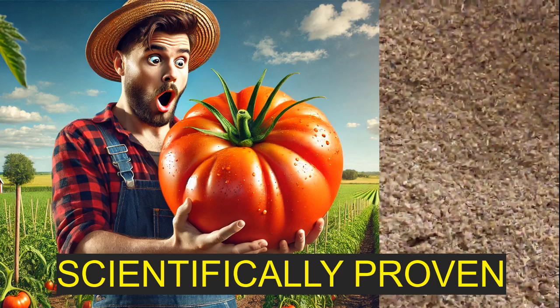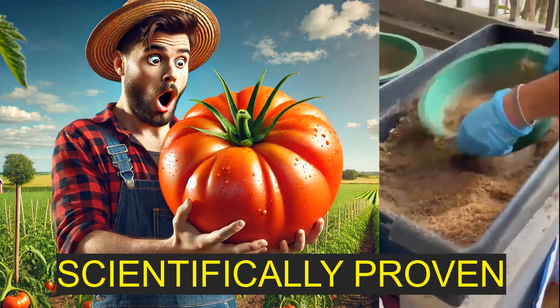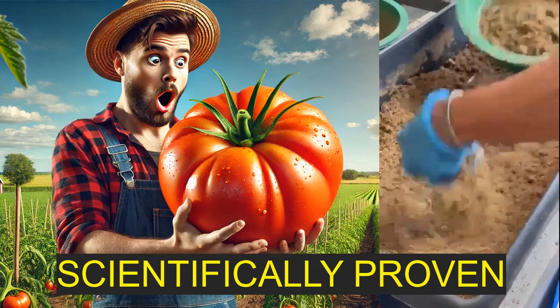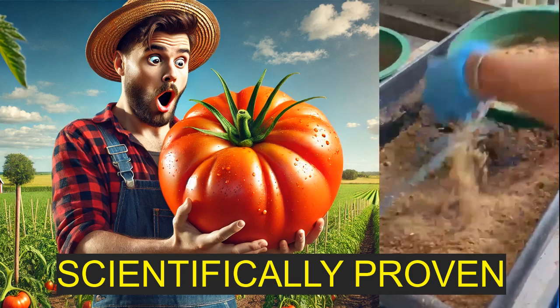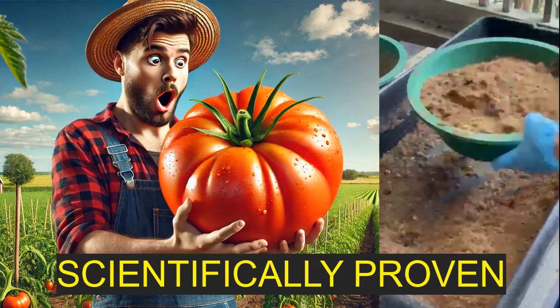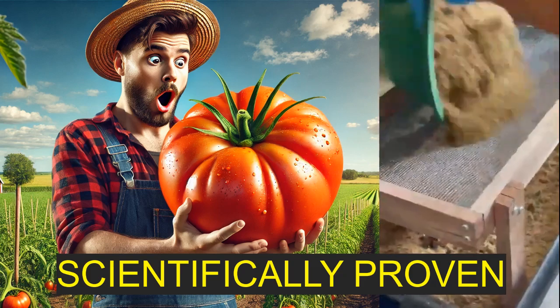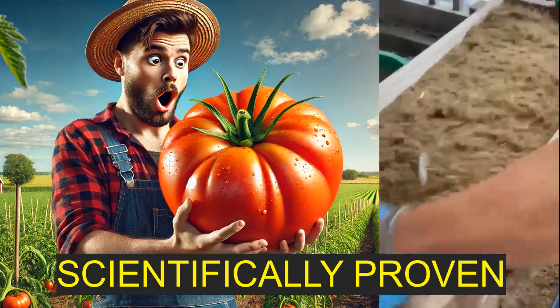So how do black soldier fly larvae fit into all of this? They're really good at breaking down waste, but how is their frass the solution here? Black soldier fly larvae are incredible little recyclers. They can take all sorts of organic waste, even stuff that we would normally just throw away, and convert it into valuable resources — protein for animal feed and nutrient-rich frass. So they're turning trash into treasure twice.